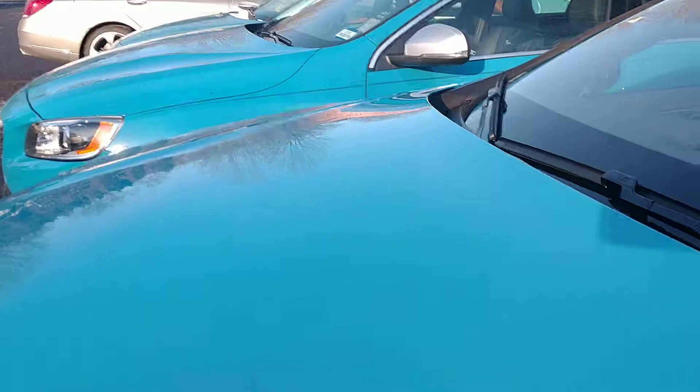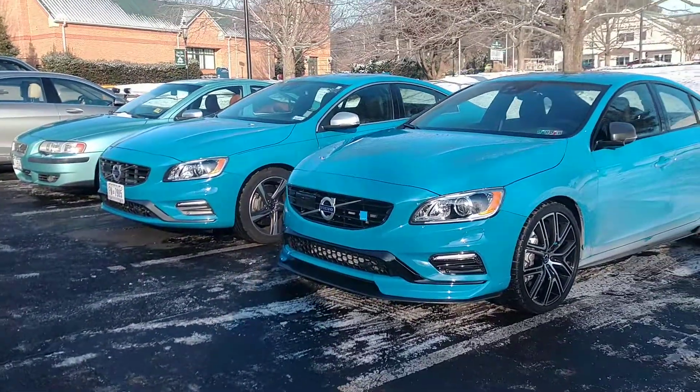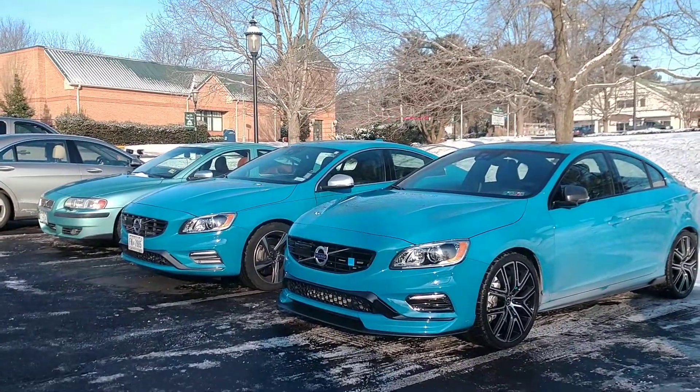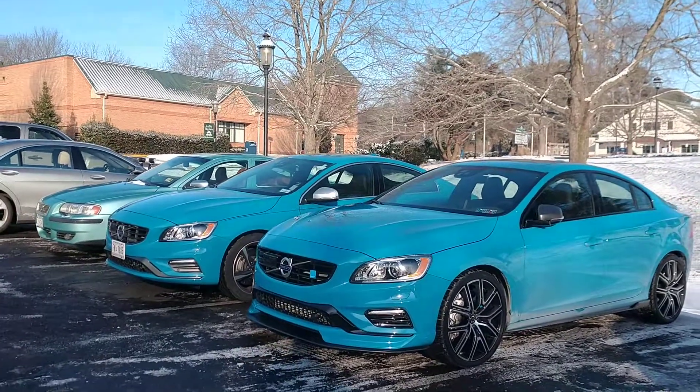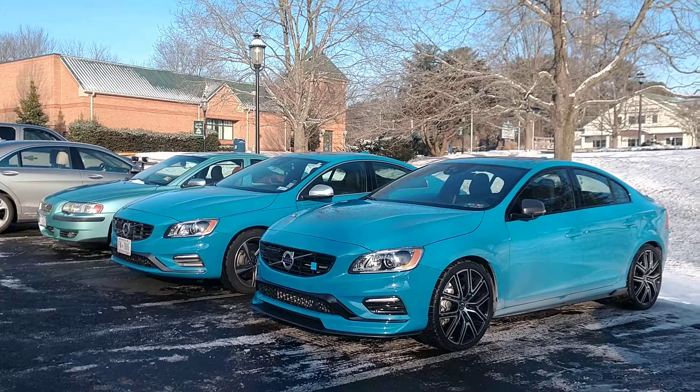Check out my video of auto versus stick, in which case I'm driving a Miata, and you'll see my opinion on that. Very cool Volvos here — three of them, Polestar editions and the Flash Green with Atacama.